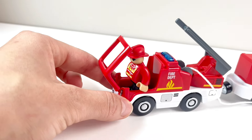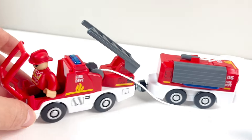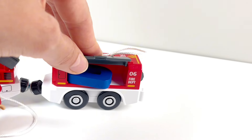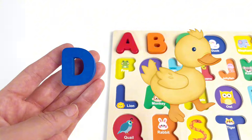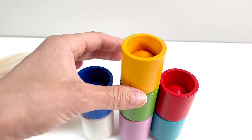Wow, a fire engine! And look, one fireman is driving, and the other one is holding the hose, spraying the water. And look, we found our next letter. It's the letter D. D is for Duck. Good job!